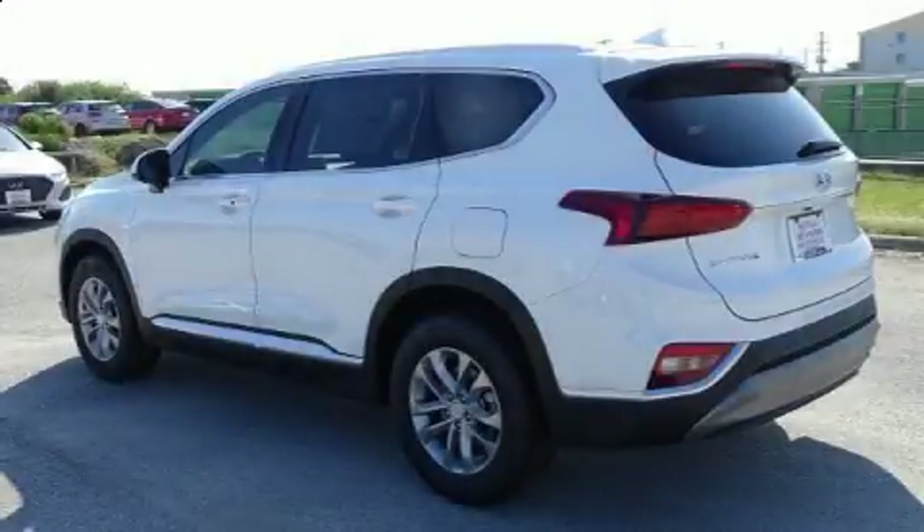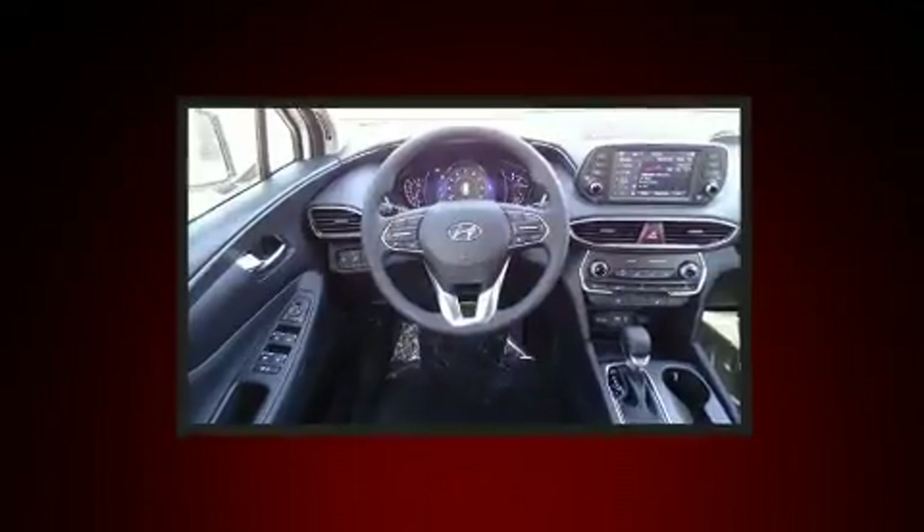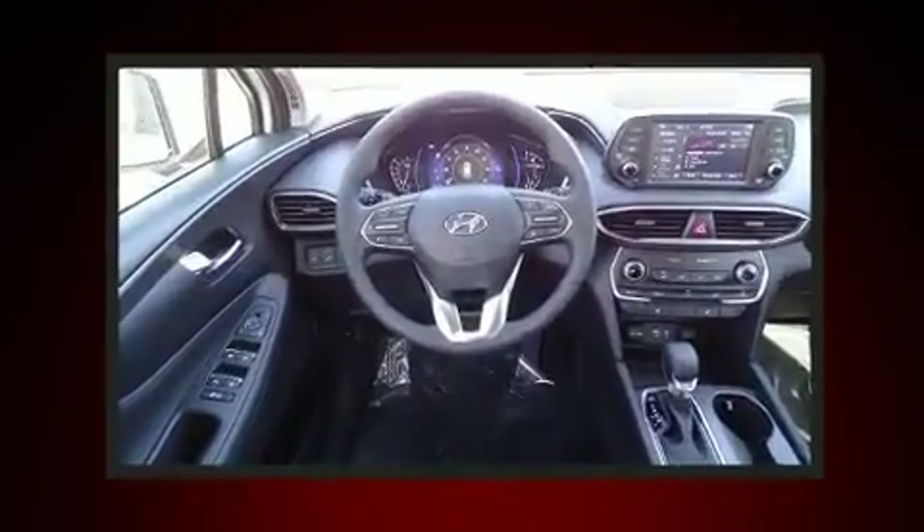Come test drive this 2020 Hyundai Santa Fe. It features an automatic transmission, front-wheel drive, and a 2.4-liter four-cylinder engine.